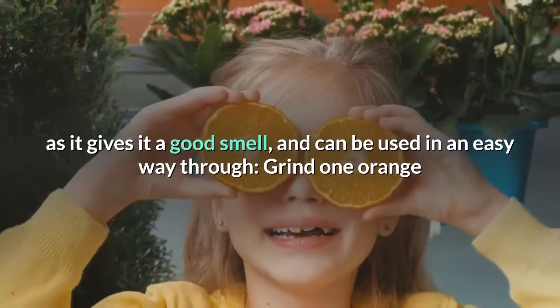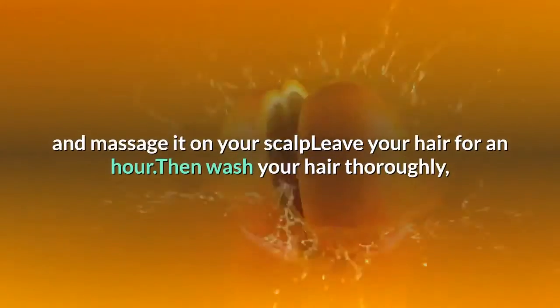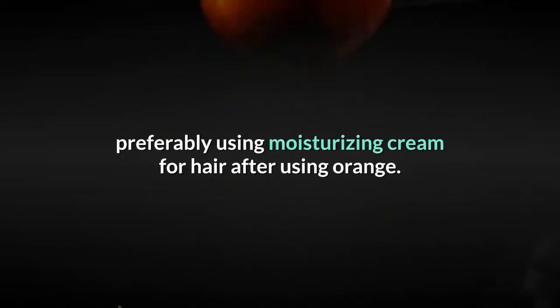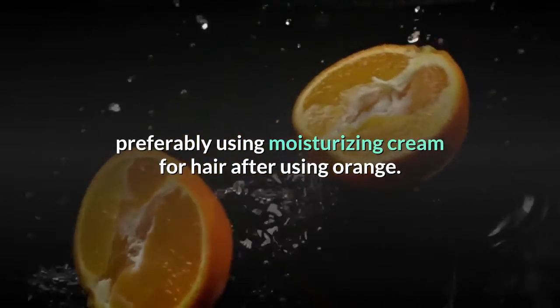It can be used in an easy way: grind one orange and massage it on your scalp, leave your hair for an hour, then wash your hair thoroughly, preferably using moisturizing cream for hair after using orange.